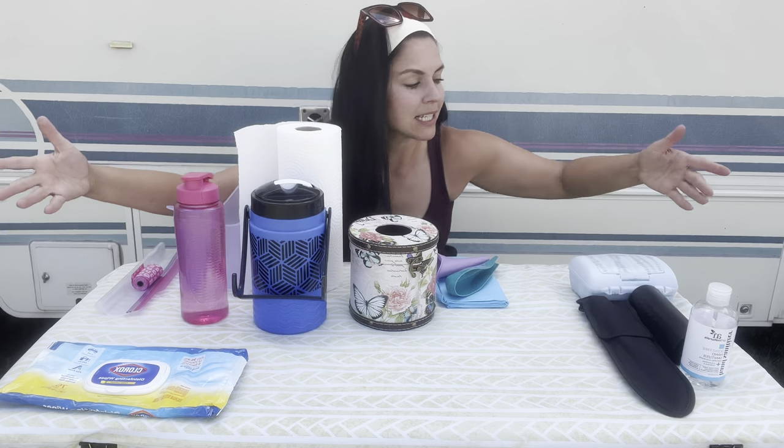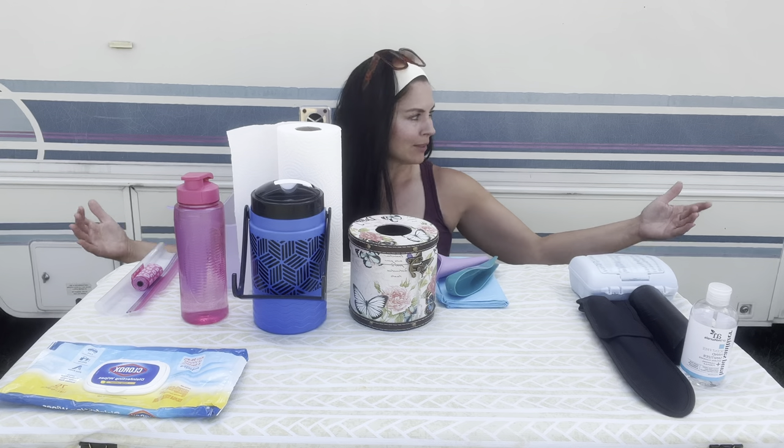When nature calls, you gotta answer. This is my lovely spread of how I use the bathroom while camping, living in my car, and living in my RV as well. This is certainly the most transparent and humbling video I have yet to make and put out there on the web, and it's my most frequently asked question.